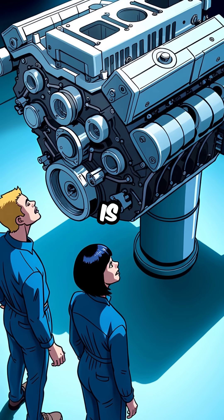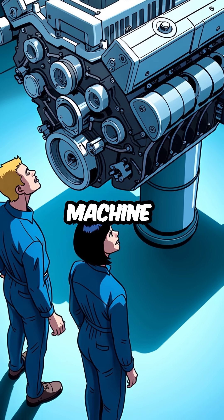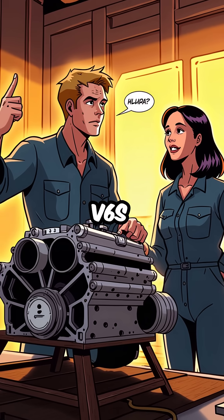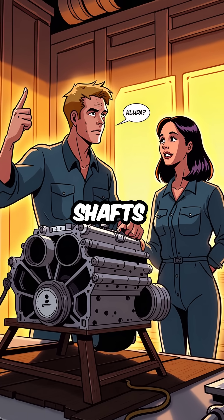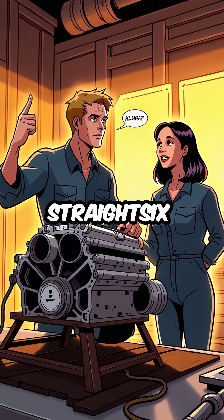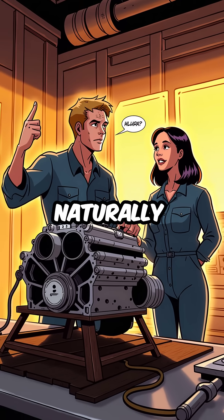The inline-6 engine is nature's perfect machine. Unlike four cylinders or V6s that shake and vibrate, requiring complex balancing shafts and counterweights, the straight-6 produces zero vibration naturally.